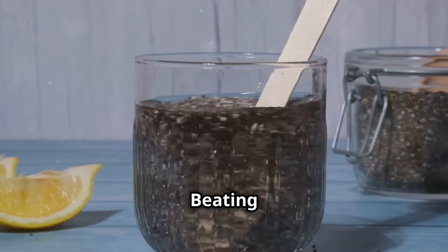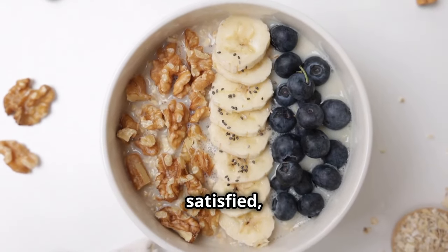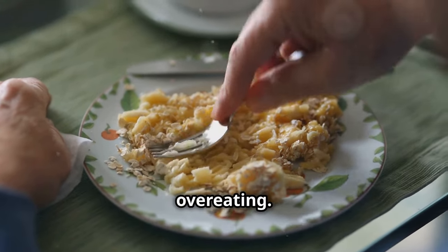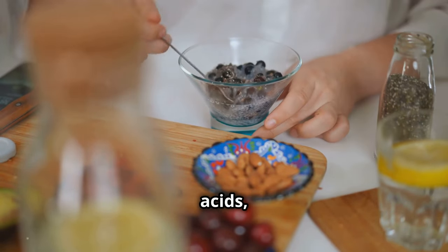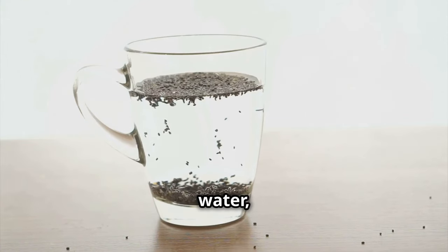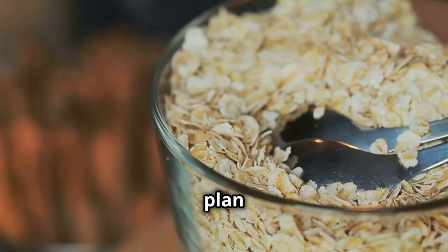Oatmeal and chia seeds — the secret weapon for beating cravings. Oatmeal is a complex carbohydrate packed with fiber, which helps you feel full and satisfied, preventing those mid-morning cravings that can derail your diet. Oatmeal digests slowly, providing a steady release of energy throughout the morning so you don't experience energy spikes and crashes that lead to overeating. Chia seeds are nutritional powerhouses loaded with fiber, omega-3 fatty acids, and antioxidants. Chia seeds can absorb up to 10 times their weight in water, forming a gel-like substance in your stomach that helps you feel full and reduces cravings. Together, oatmeal and chia seeds create a breakfast powerhouse that will keep you feeling full, energized, and satisfied, making it easier to stick to your healthy eating plan and reach your weight loss goals.